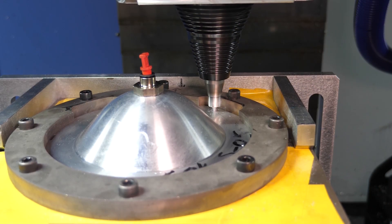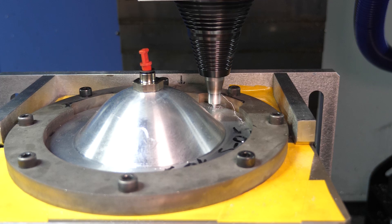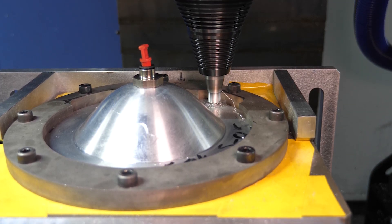We can begin the friction stir welding process. This case involves a lap welding approach.